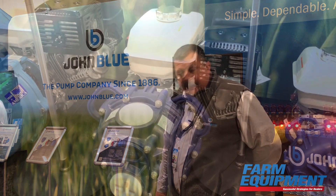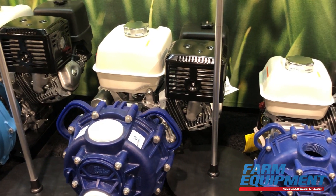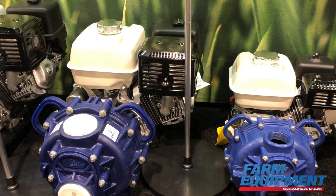First off, we've always had our two-inch poly centrifugal pumps for the last couple of years. This year at the Farm Machinery Show, we're introducing our three-inch poly centrifugal pump.